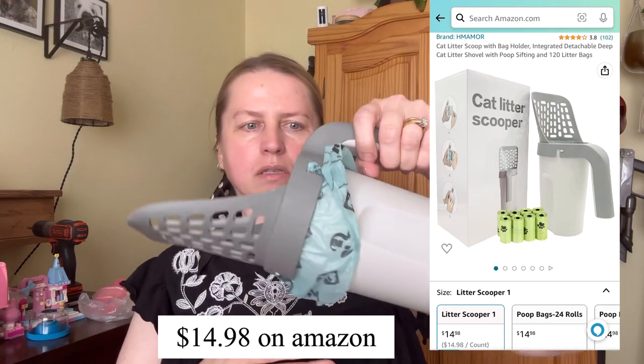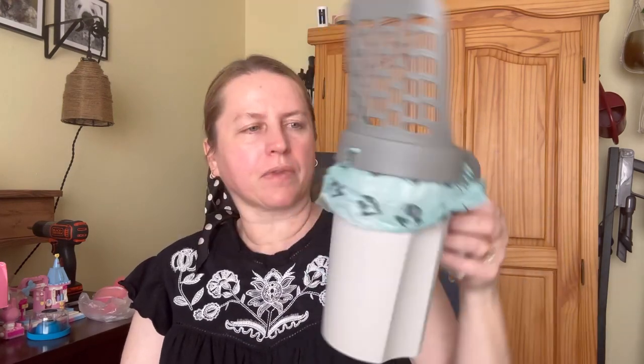At least I bought it off Temu so I spent less — I don't know how much Amazon would charge for something like this. I'll have to look it up. Well, as you can see I've got quite the mess to clean up! I hope you enjoyed this content. If you did, please consider subscribing. Thank you everyone, bye bye!